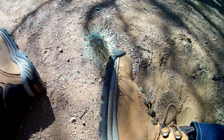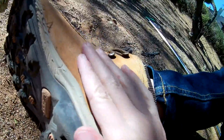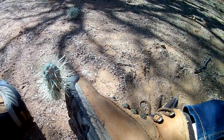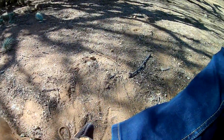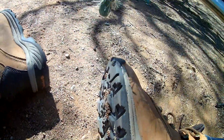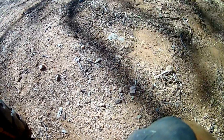Luckily I'm wearing very thick hiking boots and it's not going into my foot. If you don't have something to get the cholla out with, you have to improvise. I have my snake stick so I can get it out, but even still, some spikes remain in my boot because of those barbs.